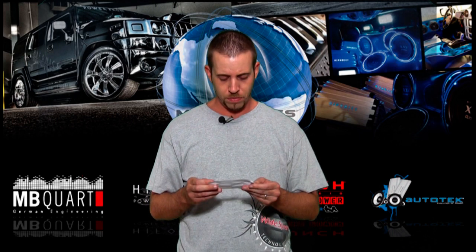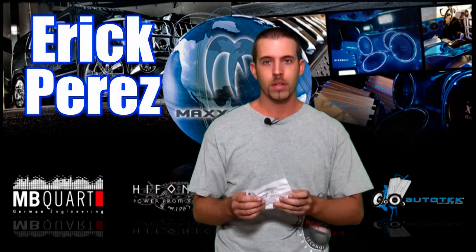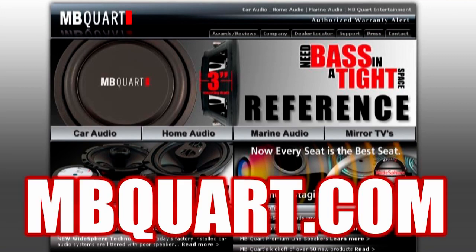And without further ado, let's announce your winner. Your winner is Eric Perez. Congratulations, Eric. You're the winner of a complete MBQuart system, installation, box, and cables from Quality Sound. For more information on MBQuart products, please visit mbquart.com.